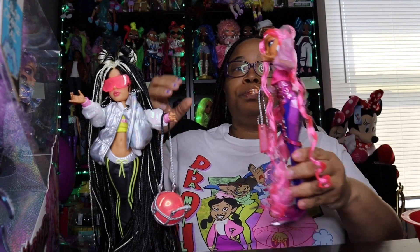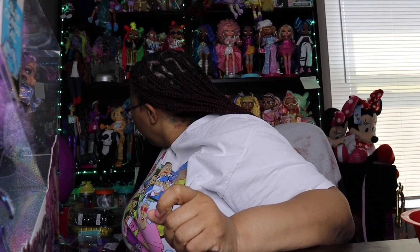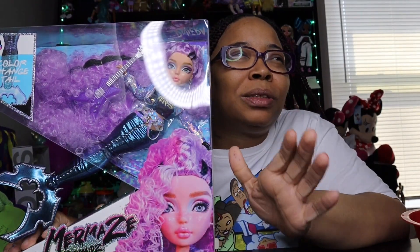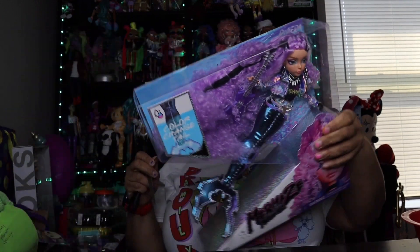Before we get started, please support the video by watching from beginning to end. I got these dolls online at Walmart, and I am super satisfied. They're around 30-some dollars, which is just about the price for them.